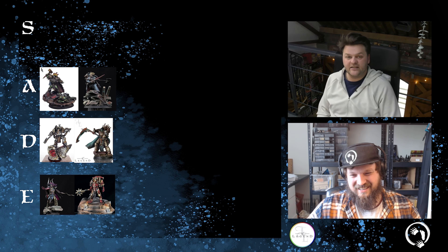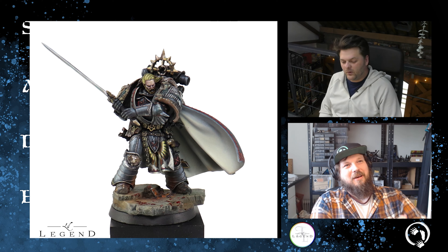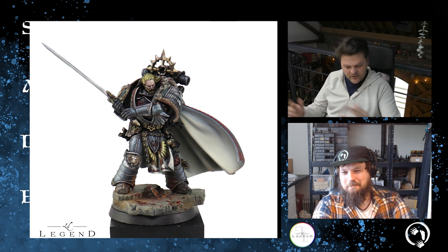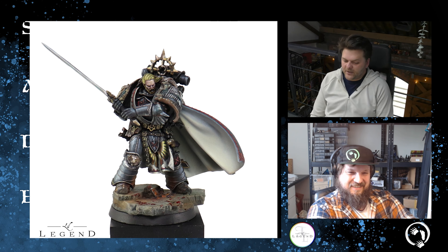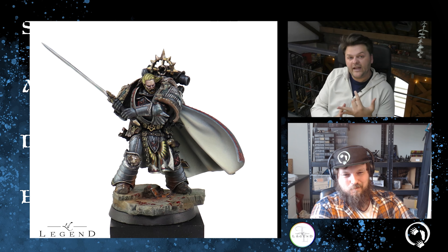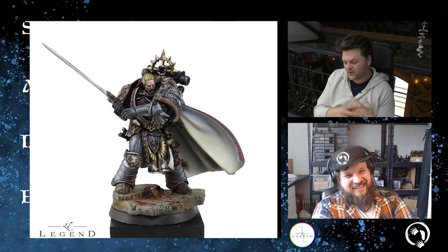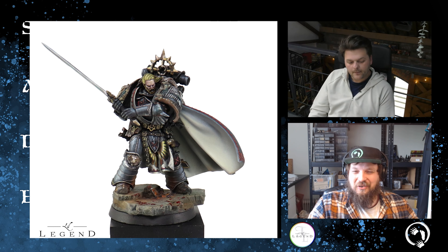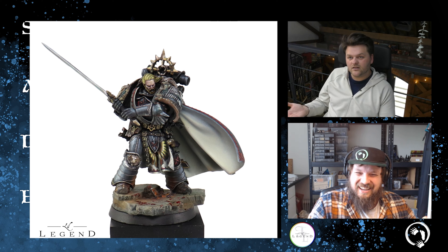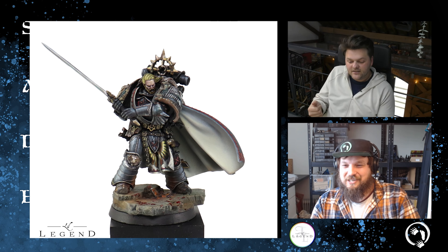Lion El'Jonson — we mentioned before the show like 'the Lion, that's a great miniature' and you were like 'are you sure?' So this is going to be quite a lively debate. I'm a big lover of this miniature. Two heads — both phenomenal. Having a helmeted version: great. It has two weapon options. Let's pick the best head and the best weapon to rate the miniature. The kit comes with two heads — I would magnetize it and let the judge decide.